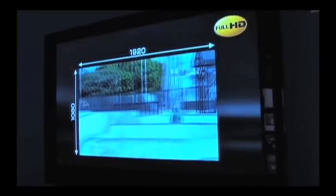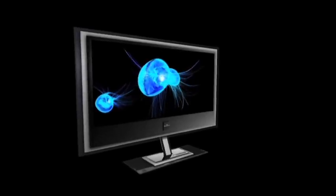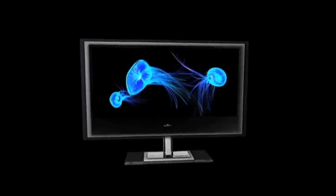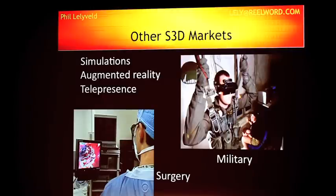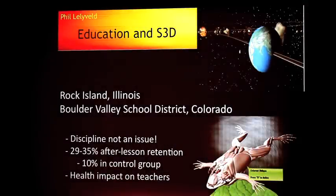By 2011, studies indicate 2.5 to 6 million 3D TV sets will be purchased, with that number increasing to upwards of 30 million sets by 2013. Other markets where 3D will have an impact include military and medical training and education, where studies indicate a 33% retention rate of new information as opposed to a 10% retention rate for 2D material.